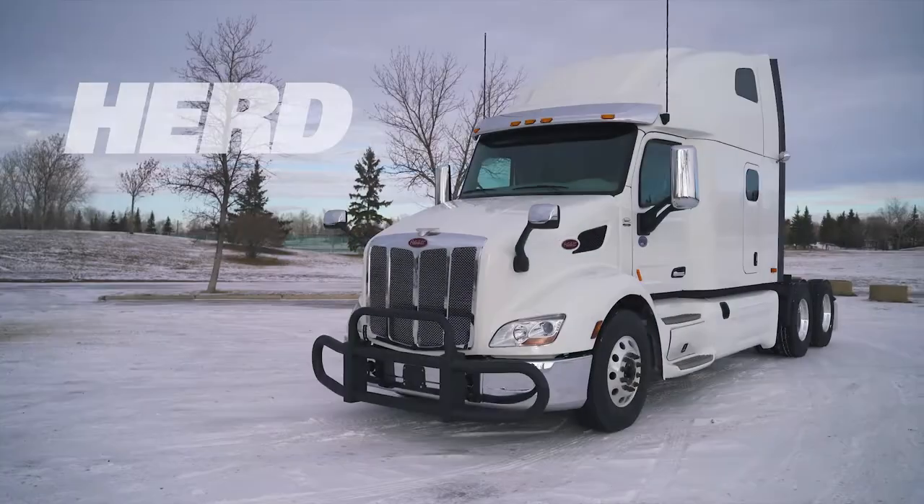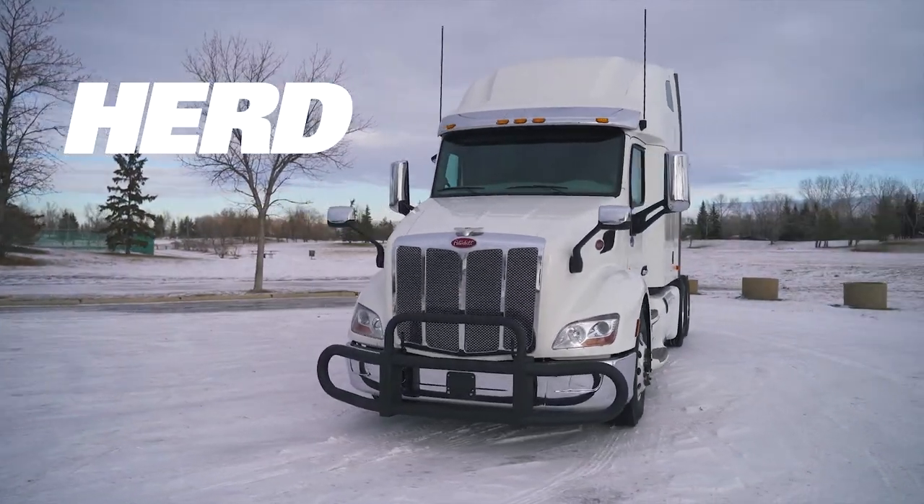Ask your dealer today about the new coated grill guard, or learn more at herd.com.